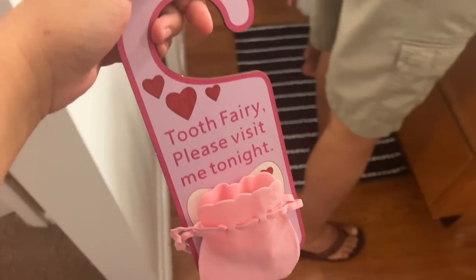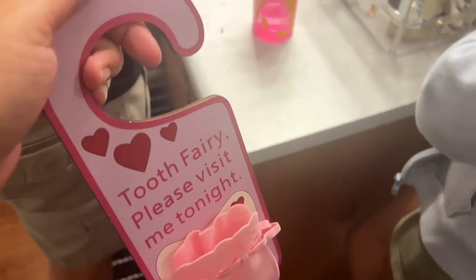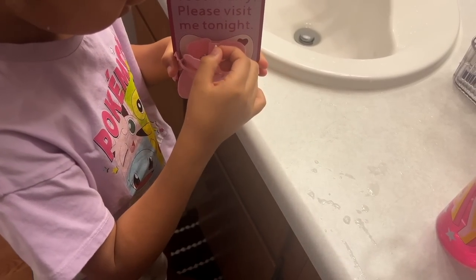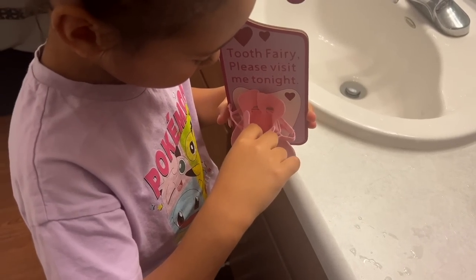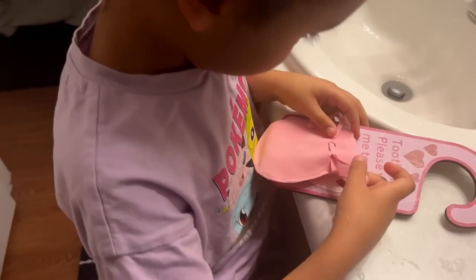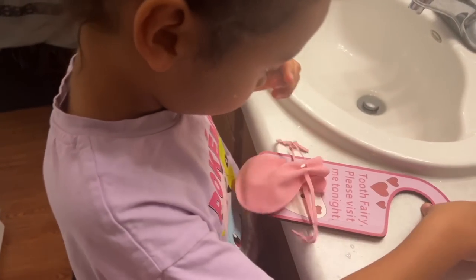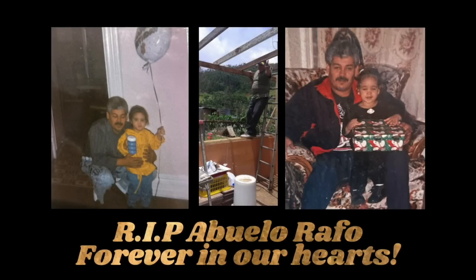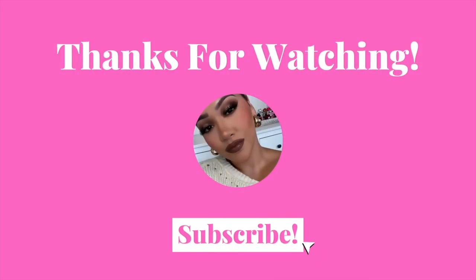Jordy lost her first tooth ever! Put it in there, close it — you're in a pool of two little strings. There you go — hang it in your door.